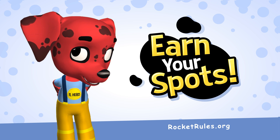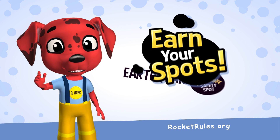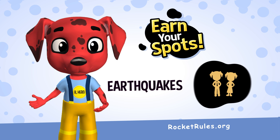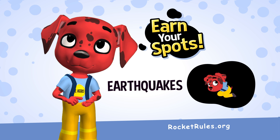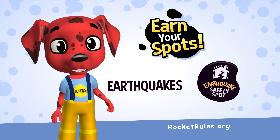Guess what time it is — it's time to earn your spots! You can earn your spots by going on a hazard hunt. Look around your house with your parents and secure any items that could fall on you. And remember to practice how to drop, cover, and hold on. Stay safe and I'll see you real soon. Bye-bye.